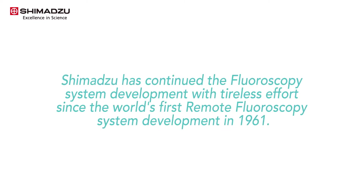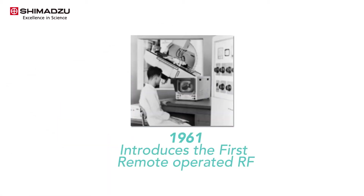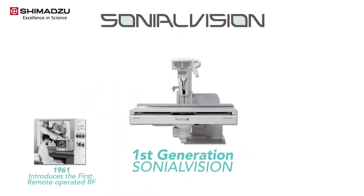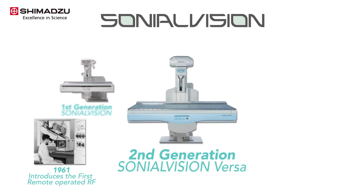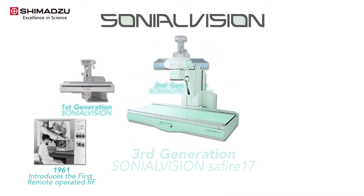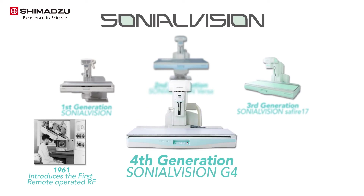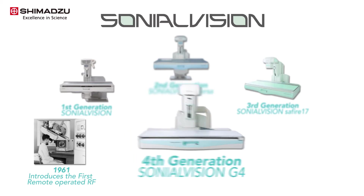Since developing the world's first remote fluoroscopy system in 1961, Shimadzu has continued investing time and resources to provide excellent clinical performance for our customers. The Shimadzu flagship remote-controlled RF system Sonial Vision has continuously improved its features based on customer needs, and the fourth generation Sonial Vision G4 outperforms other systems in both functionality and operability.